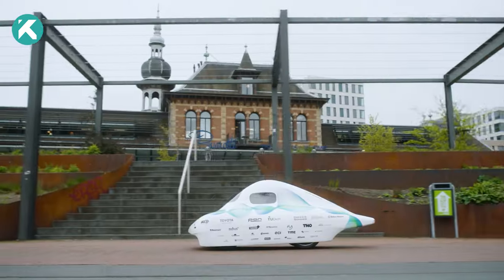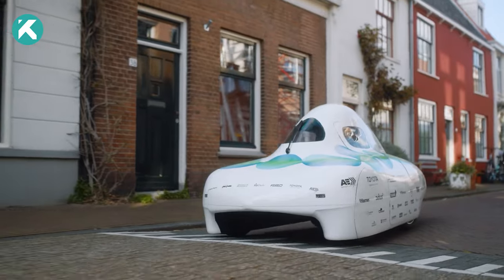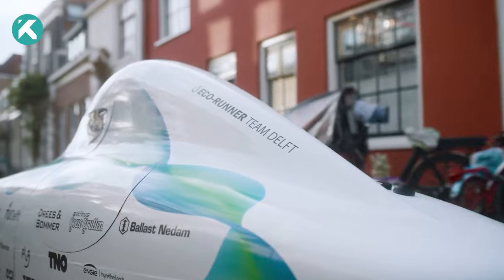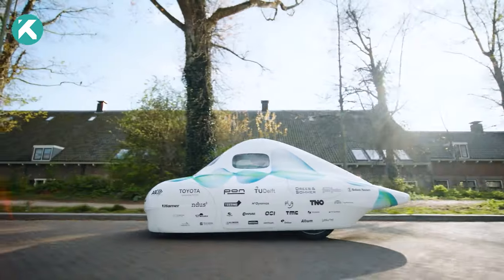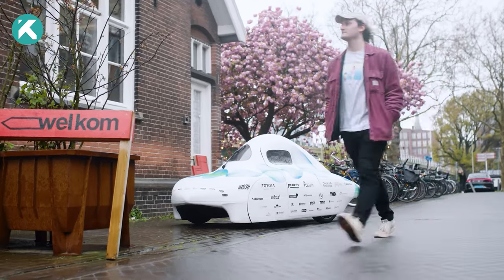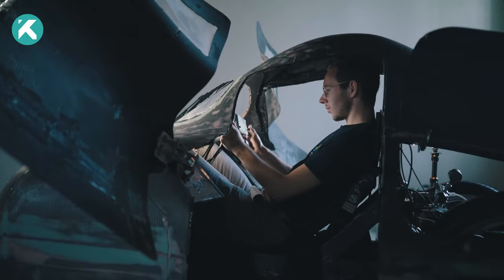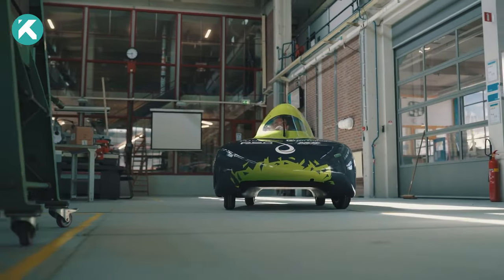The 2023 design of Ecorunner X3 is a sleek and futuristic vehicle resembling a blazing comet or a compact UFO tearing through city streets. Its aerodynamic features not only captivate the eye but also serve a purpose. The cresting top allows the driver to sit upright, gazing through small windows that line their vision.